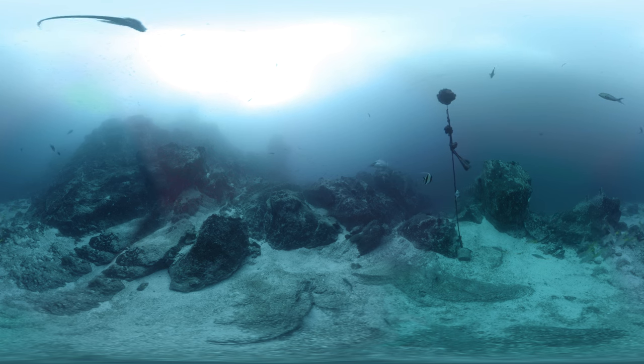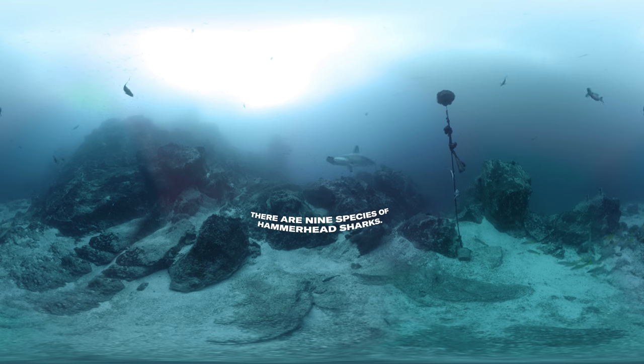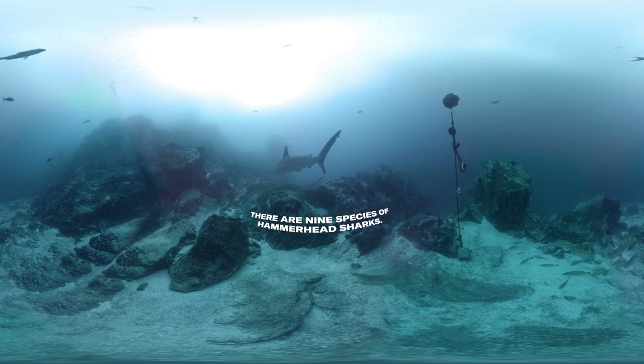You can tell them apart by their size, shape, fins, and color. Hammerheads are one of the easiest to pick out.